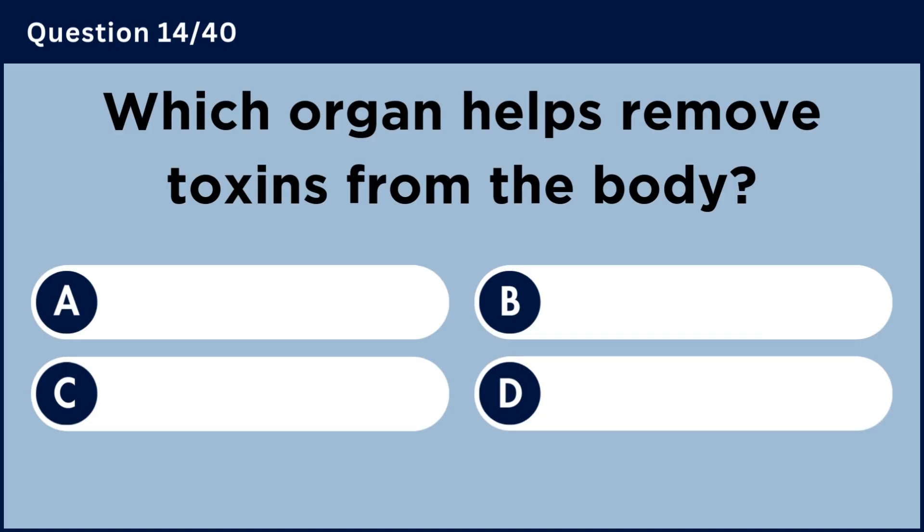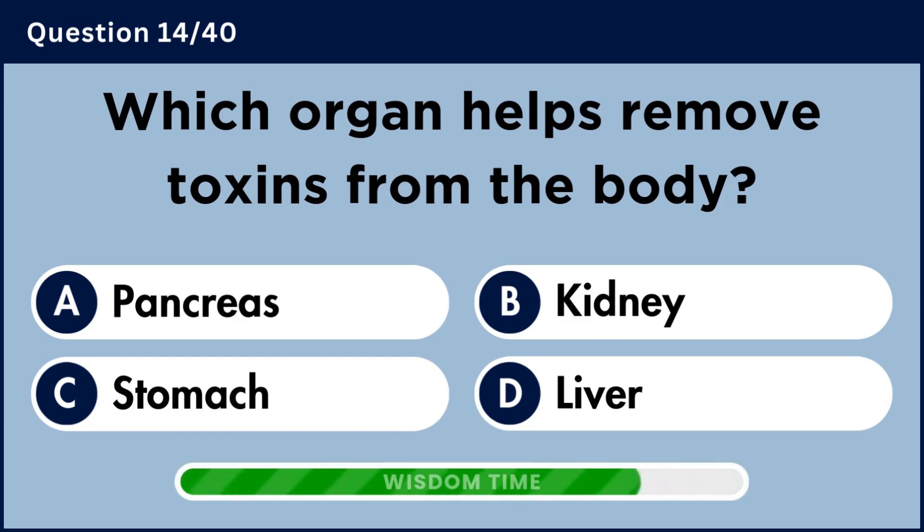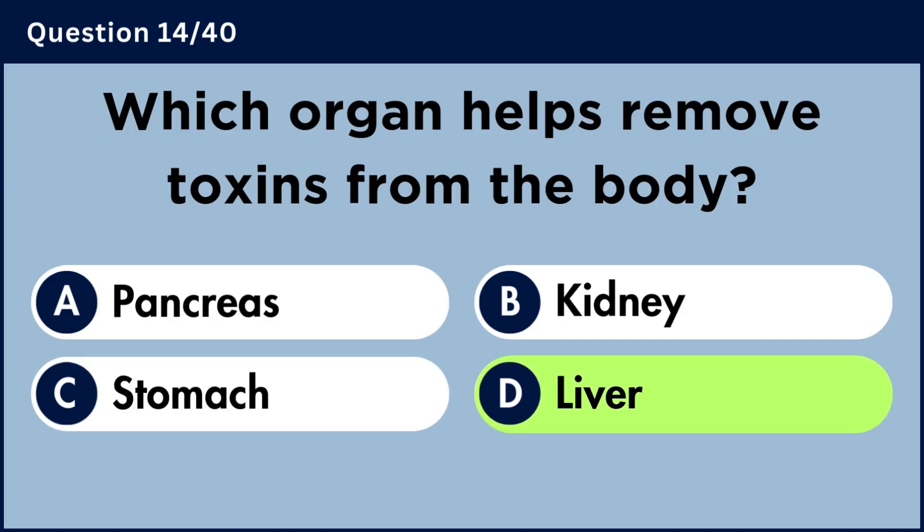Which organ helps remove toxins from the body? Answer D: Liver.